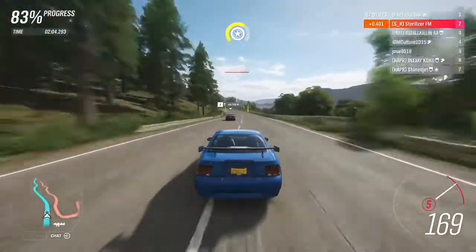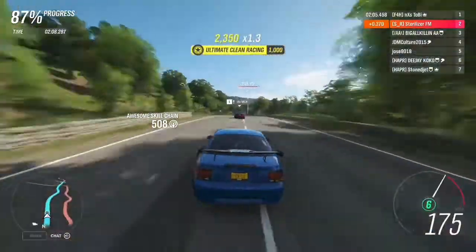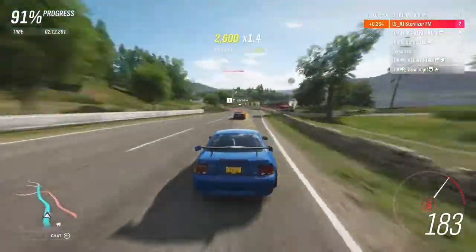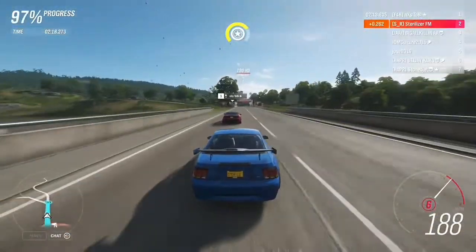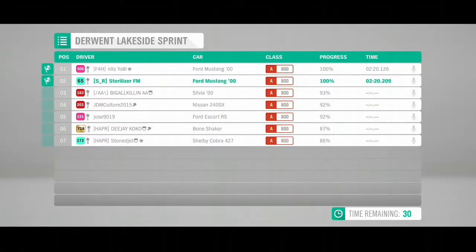I thought maybe I still have a chance, maybe I can still pull him in — but I was actually really surprised at the amount of top-end speed that thing had for the level of grip he had. You'll see here I'm just barely not quite going to make it. But yeah, that just shows a good race between two different builds, two different engines, and two good racers.